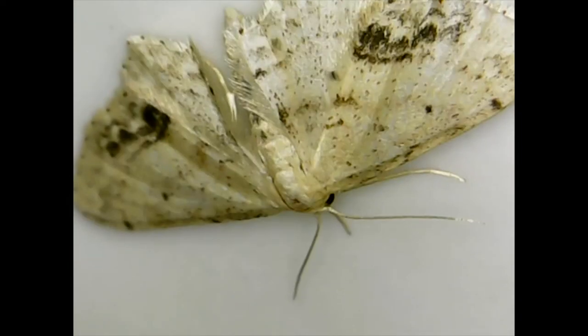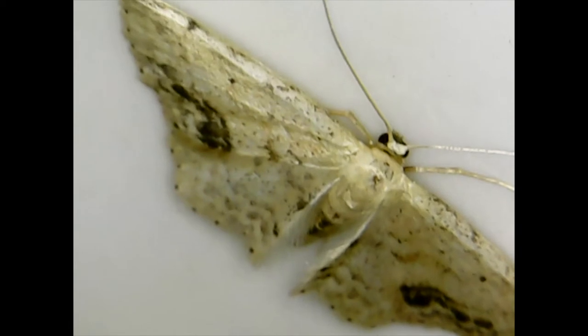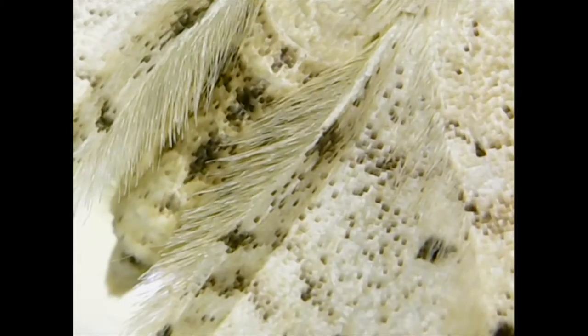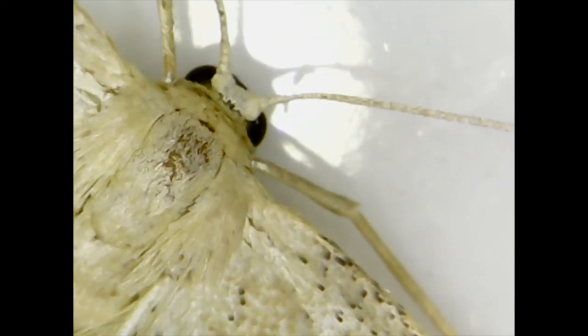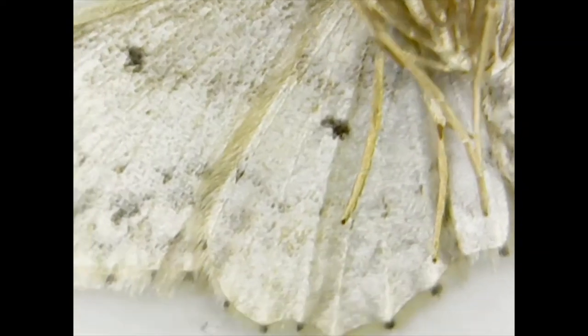This moth is not native to America. It was brought here from Europe in 1869 by people who hoped to make silk from its cocoons. But the moths were accidentally released, and soon the gypsy moth caterpillars were eating trees all over the American East.